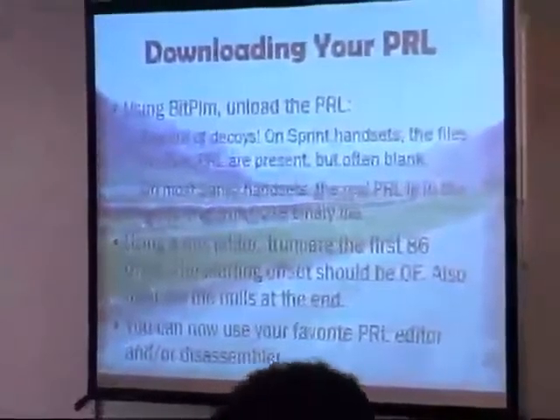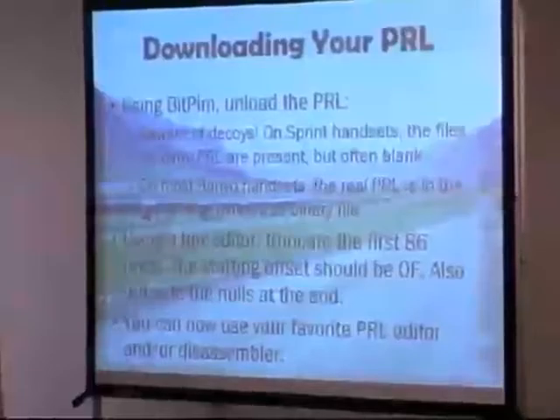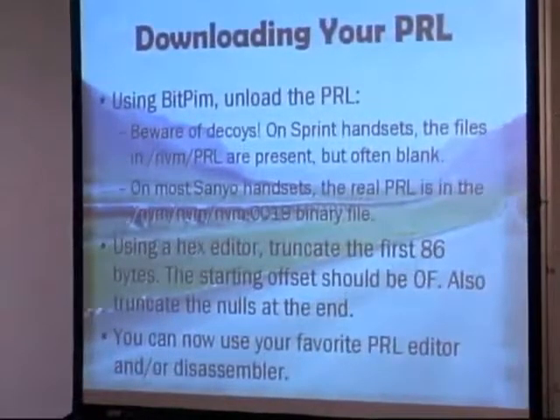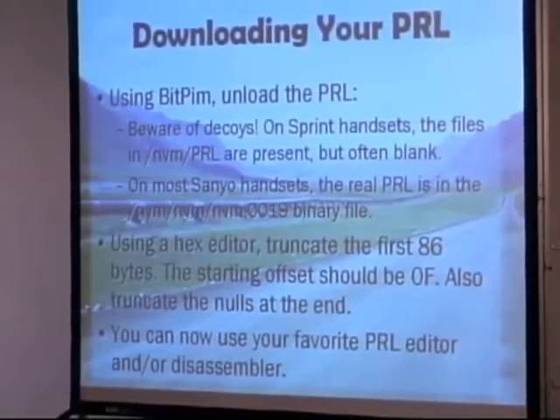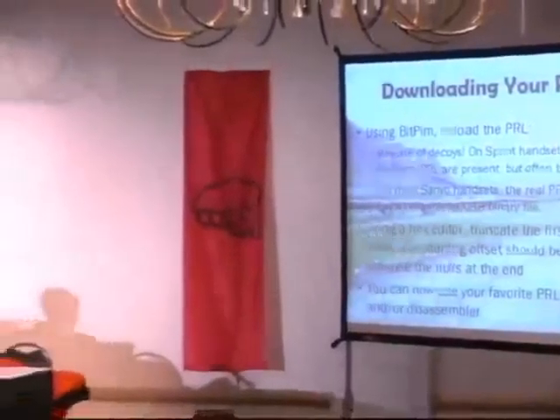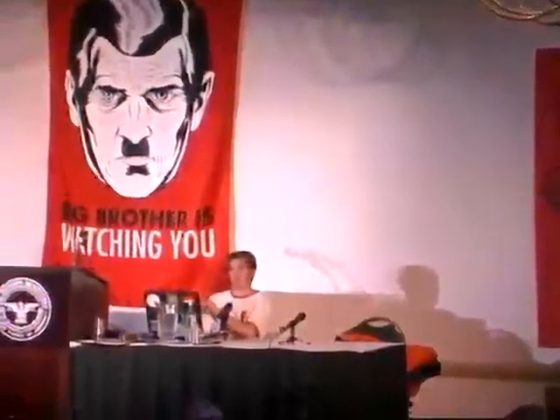What you do to hack this thing is you download the PRL out of your phone first. There's a tool called BitPim — it's open source, a little rough around the edges. Version 0.62 is the last stable release, but it doesn't do a lot of things that you actually need, so you're going to be running some pretty raw builds. BitPim allows you to sync contacts and address book, but there's also a tool to browse the file system on your handset, and that's really neat. There's a full file system in every CDMA handset, and you can get into it with BitPim and download any file.